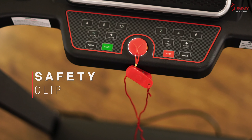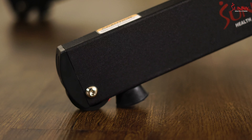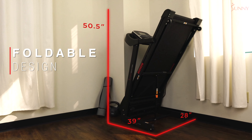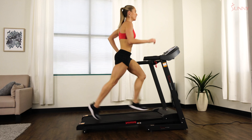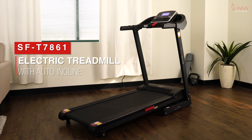Feel secure with the detachable safety clip and soft drop system. Move and store your treadmill easily using the built-in transportation wheels and foldable design. Create an enjoyable and effective workout experience with the Electric Treadmill with Auto-Incline by Sunny Health & Fitness.